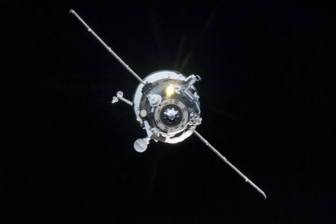Progress M19M delivered about 365 kg of propellant, 50 kg of oxygen and air, 410 kg of water, and about 1,540 kg of spare parts, scientific equipment and other supplies to the space station.